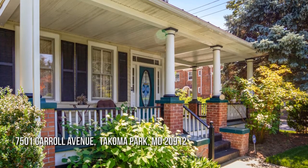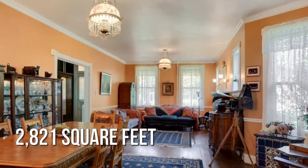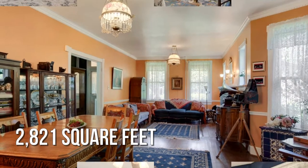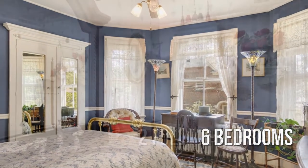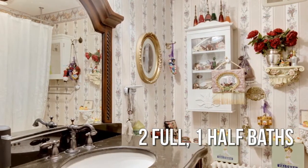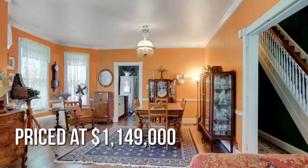Welcome home to this unique property. This charming property offers over 2,600 square feet of living space, featuring six bedrooms, with two full and one half bathroom. This property is currently listed for under $1,150,000.